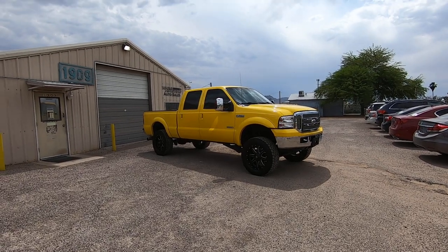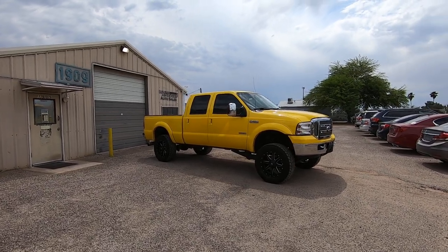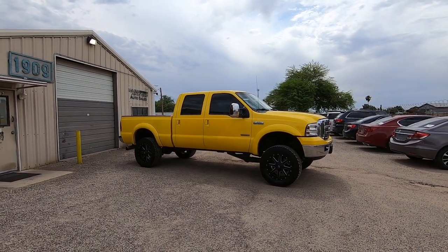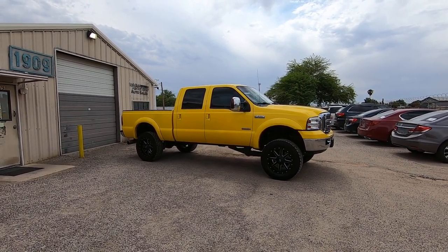This is Roger with Wheel Kinetics in Tucson, Arizona. We're selling this truck. It is a 2006 Ford F-250 Crew Cab. It's a Lariat with the Amarillo package, which is extremely rare. Short bed crew cab, 6.0 turbo diesel, 4x4, very low miles — 101,018 actual miles.